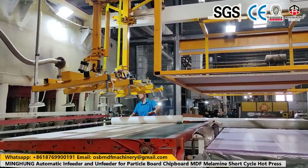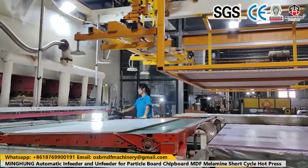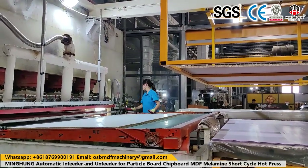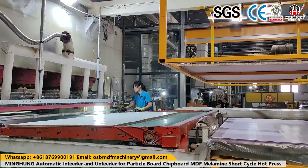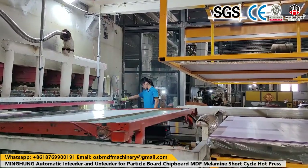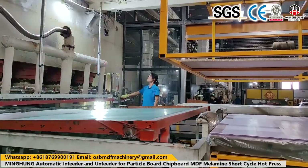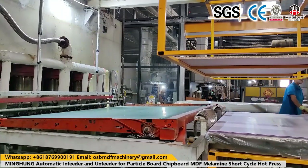Cold press machines are available in 500 ton, 600 ton, 800 ton, and 1,000 ton capacities, in configurations of 10, 12, 15, or 20 layers. The cold press maximum opening can be 1,800 millimeters, and pressure options include 400 ton, 500 ton, and 600 ton.